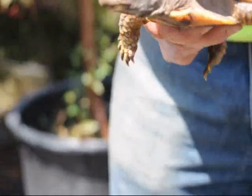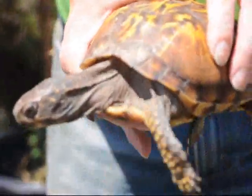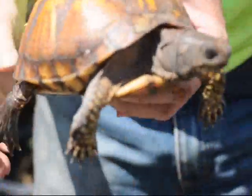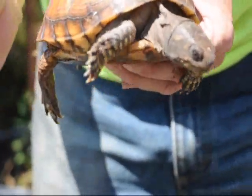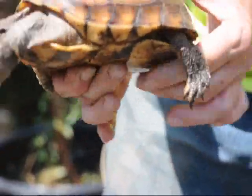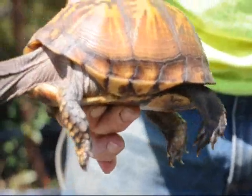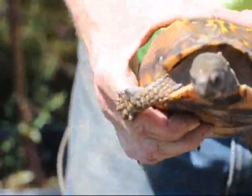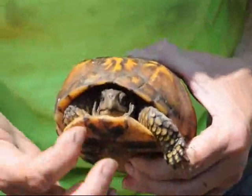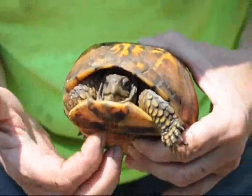I'm guessing this turtle is a female because her eye color is brownish. If it were a male, she'd have more of a red colored eye. It's an eastern box turtle because if she holds still you can see the four claws on her hind feet. Box turtles also have a shell that if she gets scared, she can pull herself all the way in and close that shell up tight.